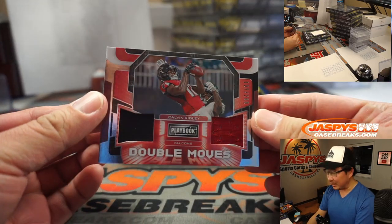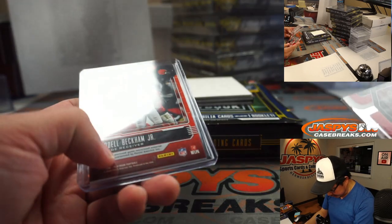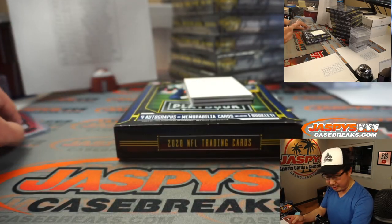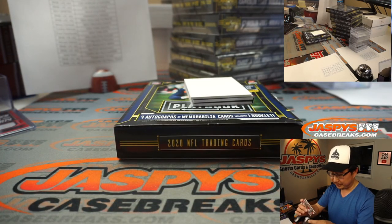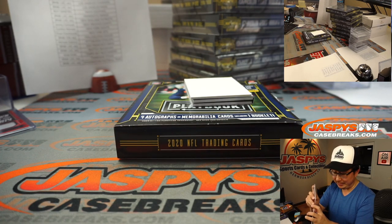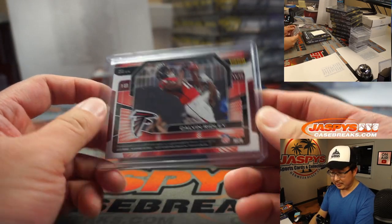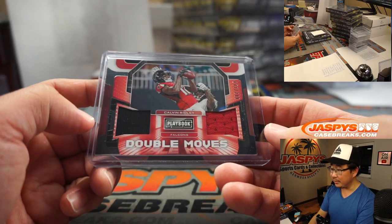We got Calvin Ridley, double moves, two color dual relic, 137 out of 299. By the way, all the down and dirties are in game-worn; I think all the other ones are just player worn. Listen, if we were close to filling it I would do it, but alas we are not.